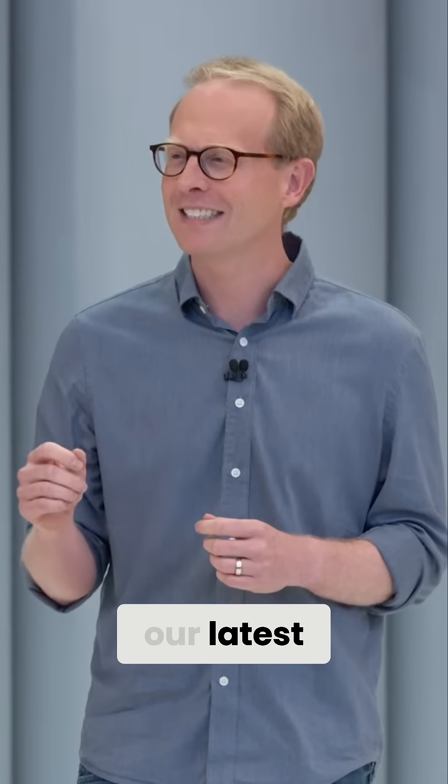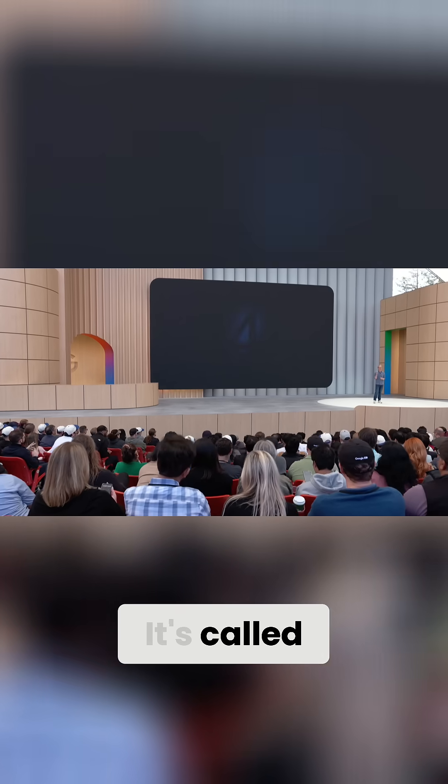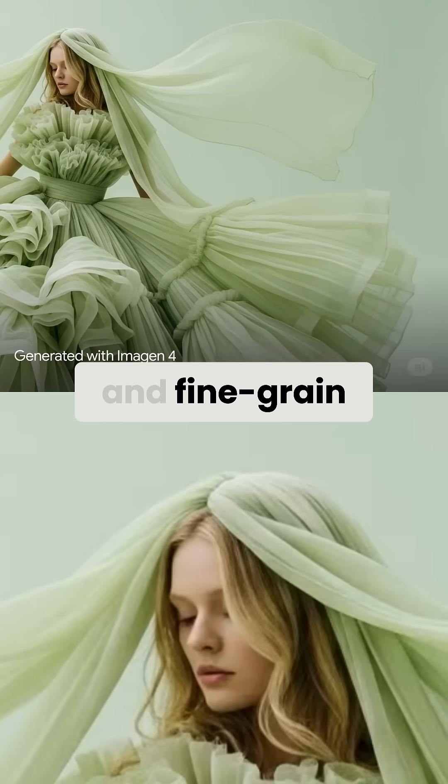We're bringing our latest and most capable image generation model into the Gemini app. It's called Imagine 4. The images are richer with more nuanced colors and fine-grained details.